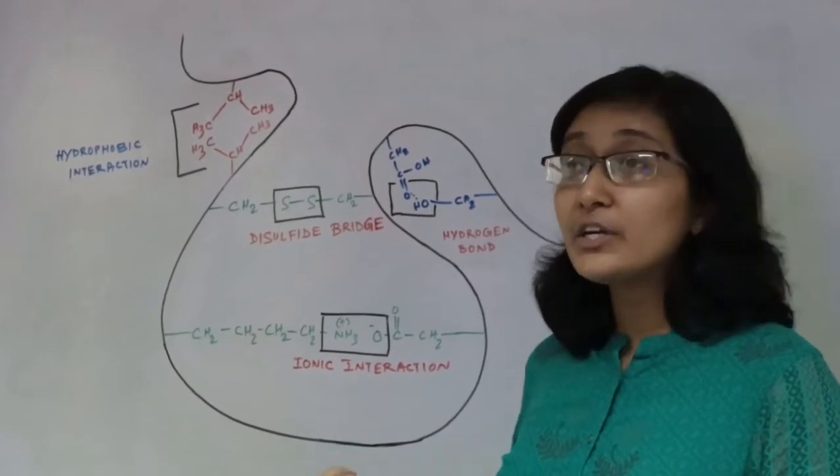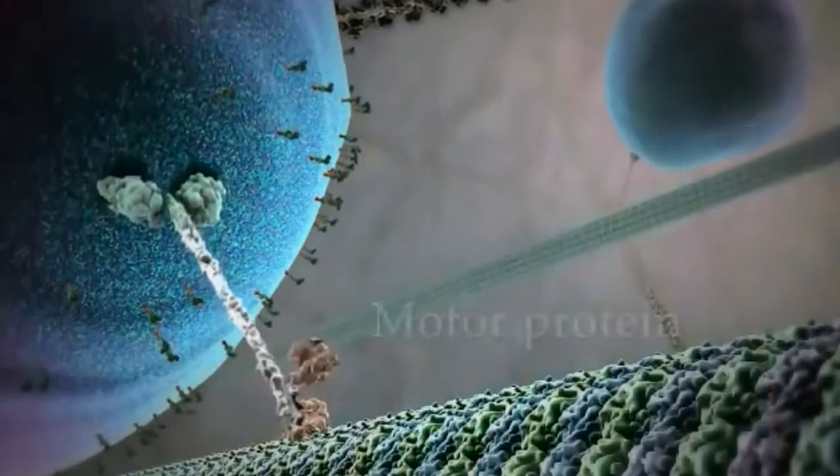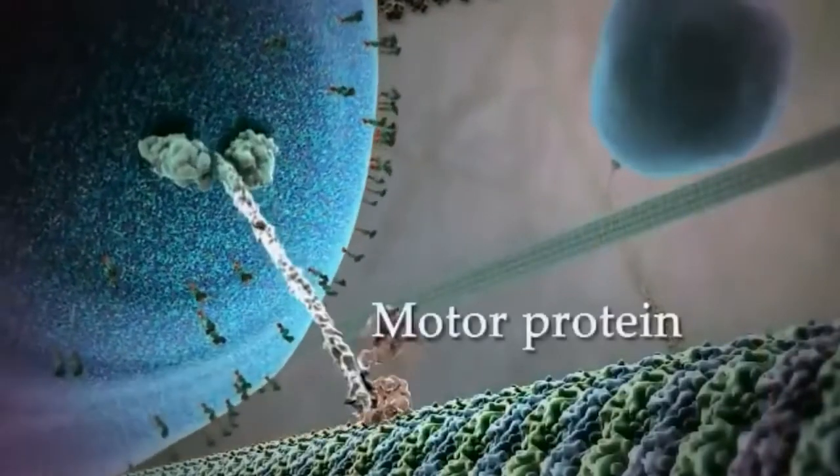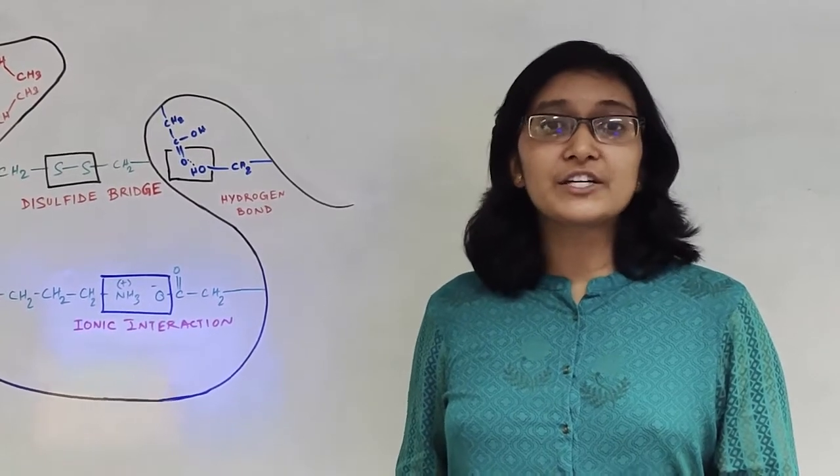Amino acids on different proteins interact to do complex functions like motor proteins, which deliver cargo in cells. Hence, it is very important to understand proteins and their interactions.